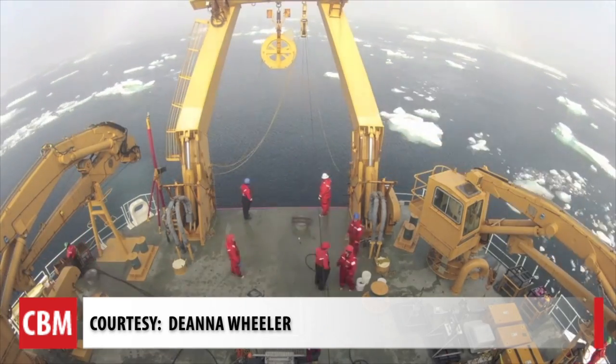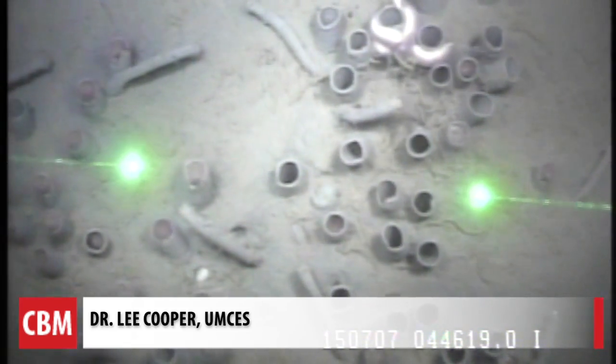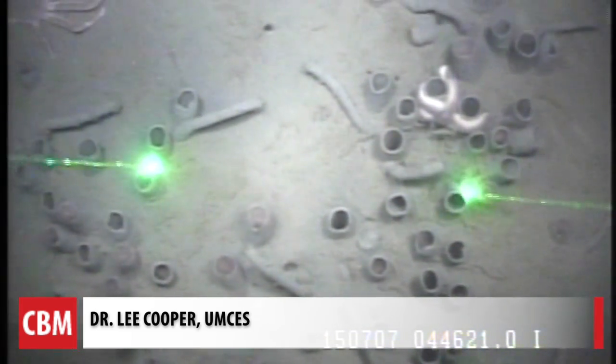Dr. Grebmeyer has visited the waterways near Alaska for more than 30 years to study the animals that live in the sediment. Her work was recently published in the journal Science.